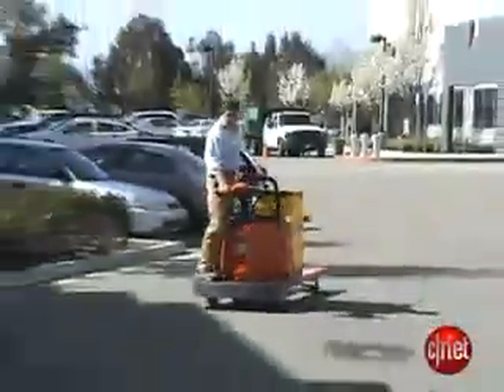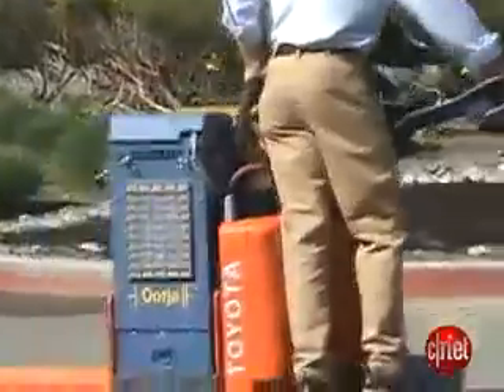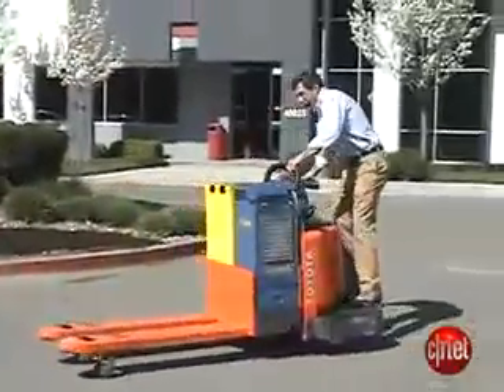This Toyota forklift contains a methanol fuel cell created by Orgia. The fuel cell continually charges the battery, and the battery powers the forklift. The fuel cell, however, can also power the forklift on its own.